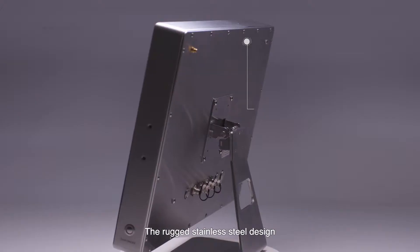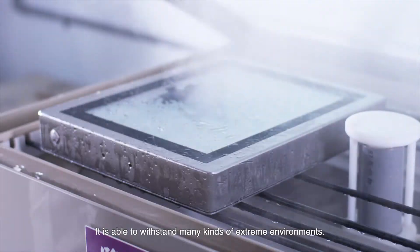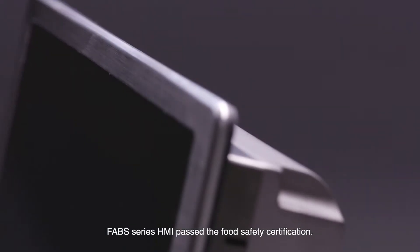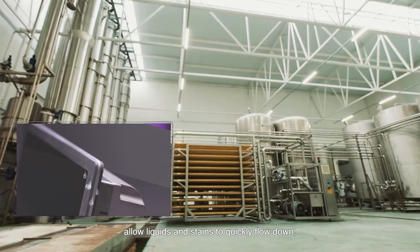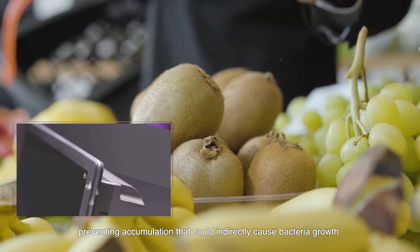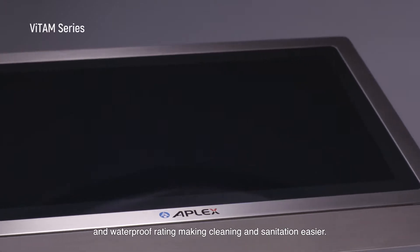The rugged stainless steel design is waterproof, antibacterial, and corrosion resistant, able to withstand many kinds of extreme environments. The Fav Series HMI passed Food Safety Certification. The stainless steel front bezel and optimized frame design allow liquids and stains to quickly flow down, preventing accumulation that could indirectly cause bacteria growth. It also has excellent IP69K dustproof and waterproof rating, making cleaning and sanitation easier.